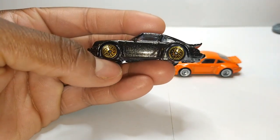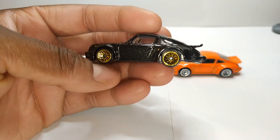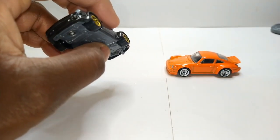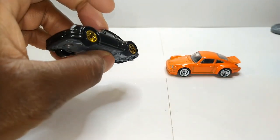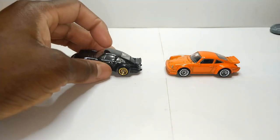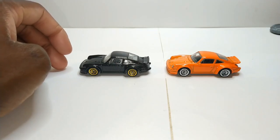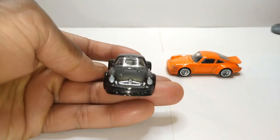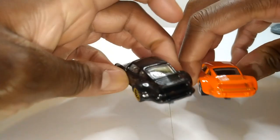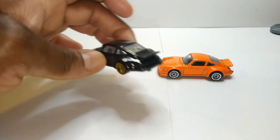It also has these gold lace wheels — I'm just a sucker for gold lace wheels. Gives me that BBS vibe, that old school BBS steez. Yeah, that looks very classy. I still like the orange one too, but the black one just wins for me. Front — nothing on the rear though, but that's okay. Yeah, this casting still looks pretty good.